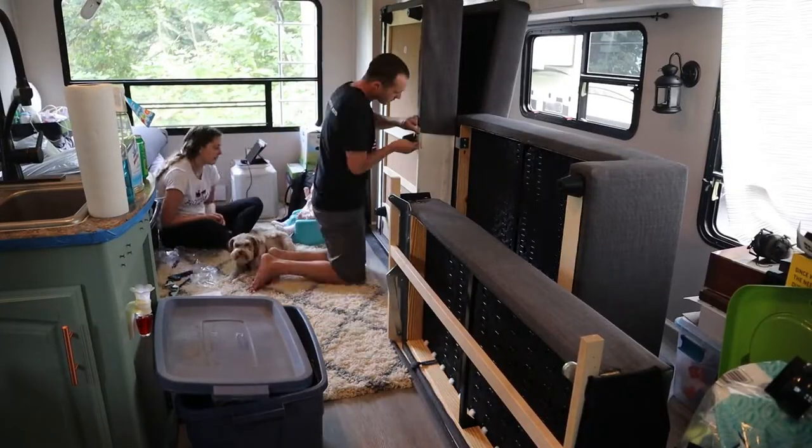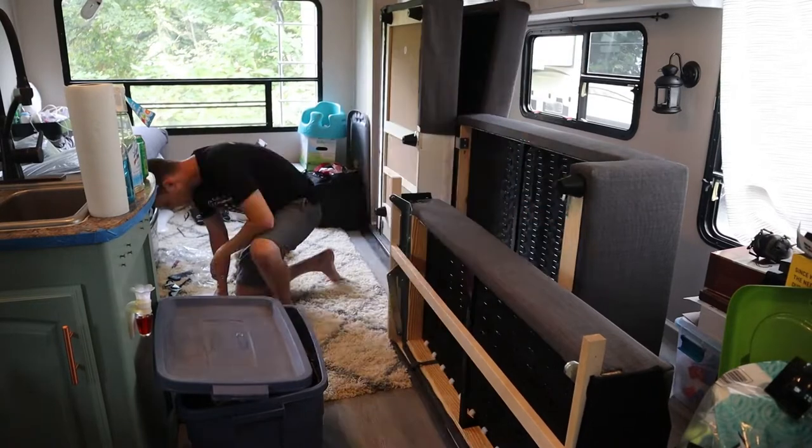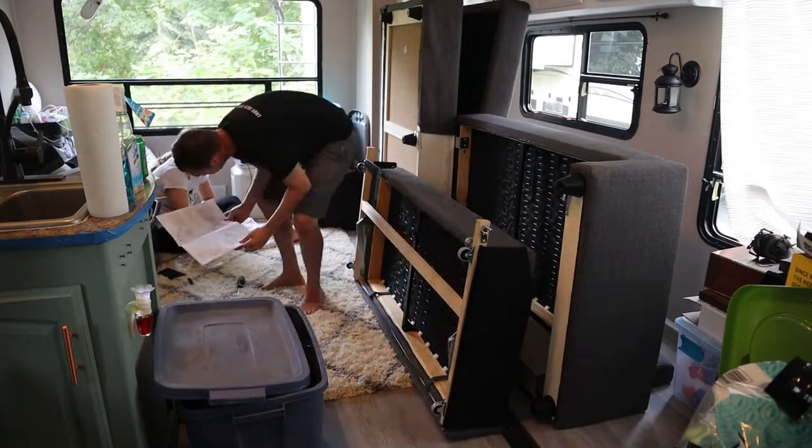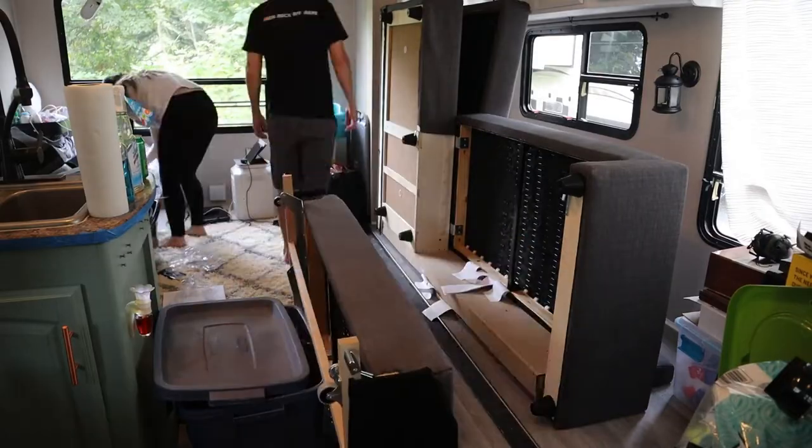We had about six months to do the renovation and we did not finish all of it. We just decided to load up, get everything that was done finished, and then continue the renovation while we're living full time in the RV.